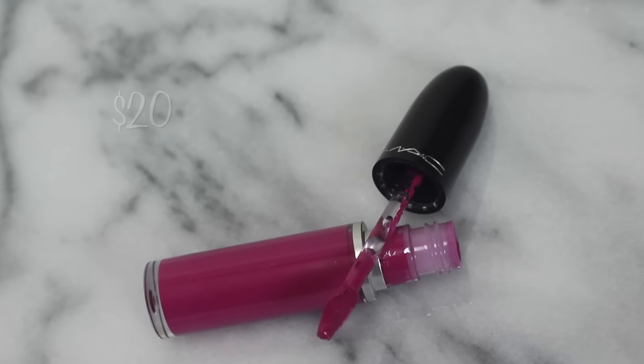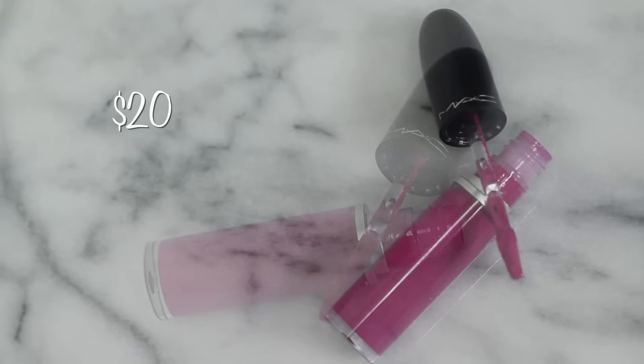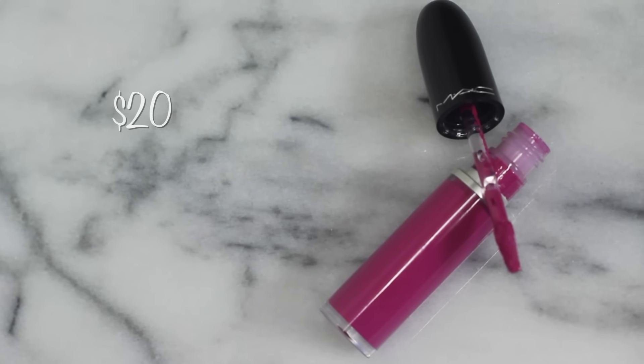The last product I'm going to review is from MAC — their Retro Matte Liquid Lip Color in the color Tailored to Tease. When it comes to liquid lipsticks, they're supposed to be very long lasting, and these are MAC, so that's really all there is to say about liquid lipsticks.